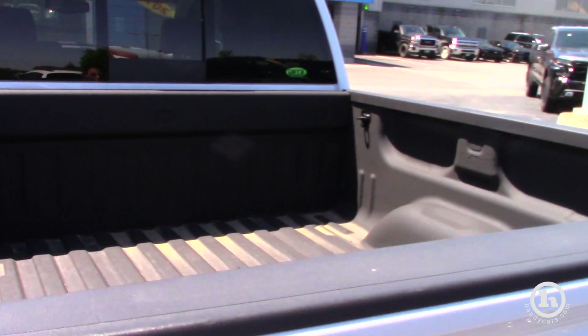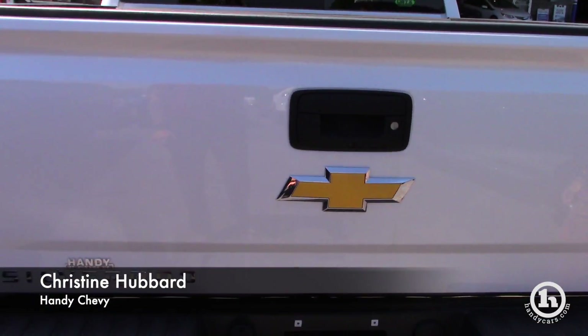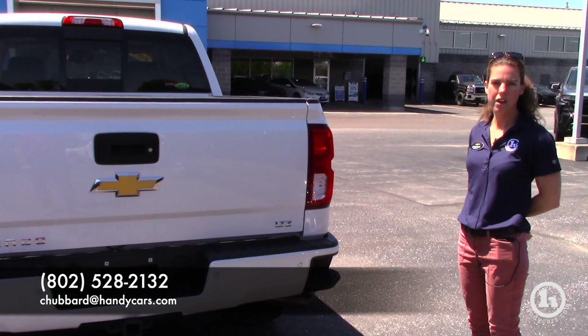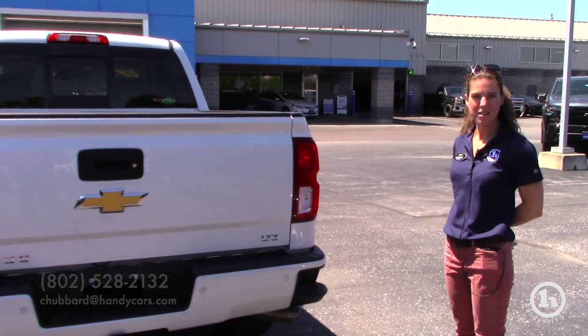If you have any other questions, I can be reached at 802-528-2132 or at my email at chubbard@handycars.com. Thank you so much.